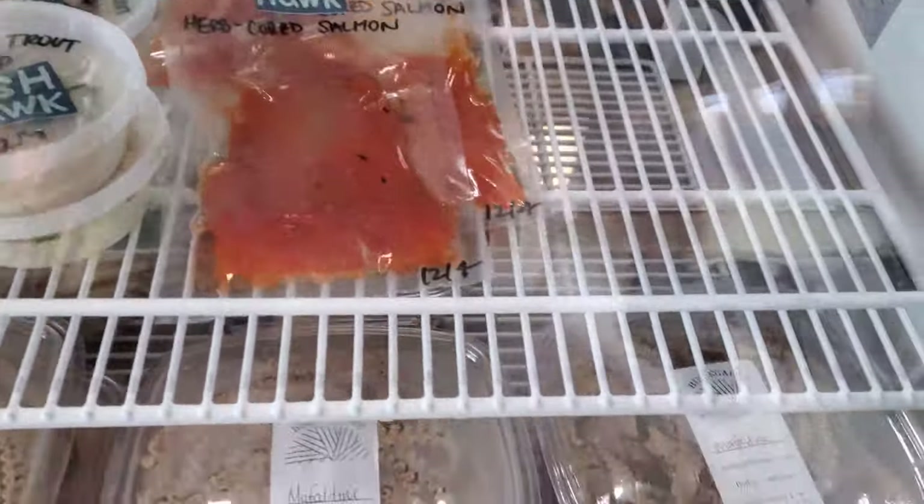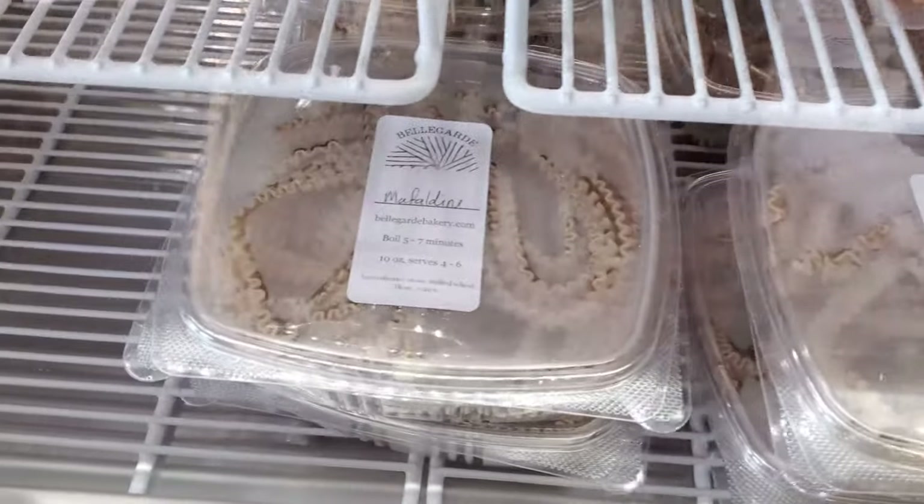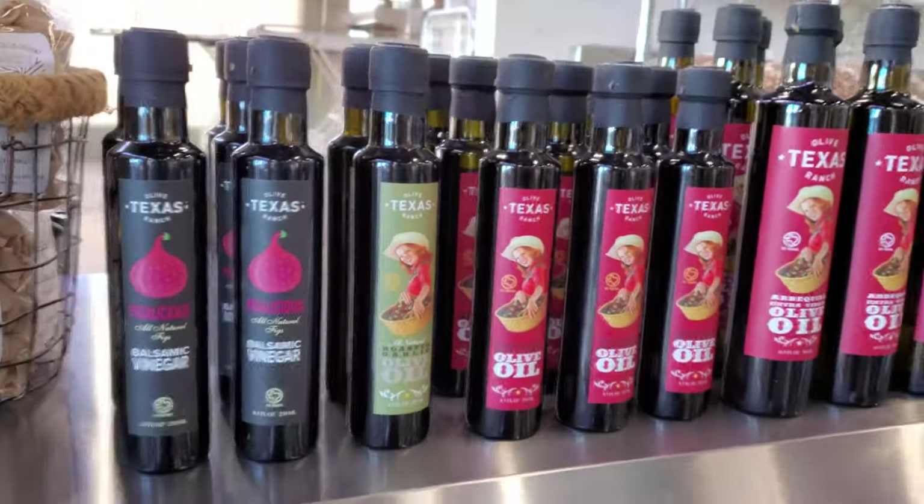Go ahead and comment below and guess what you think some of these items are, and then we'll review the menu to see what you might have picked right. There's definitely some interesting looking items in here — what do you think might be around in here?